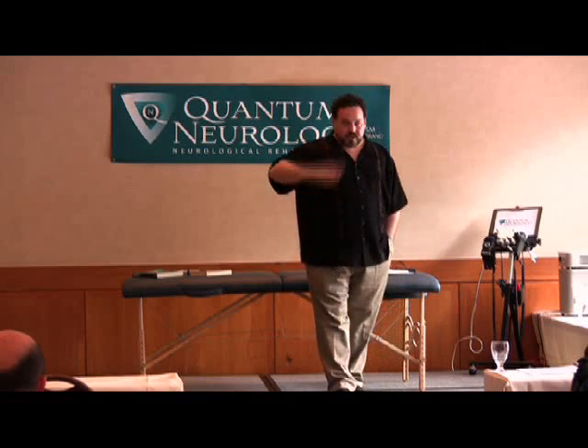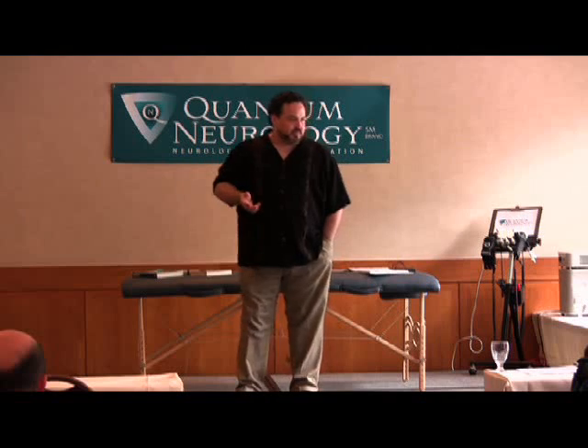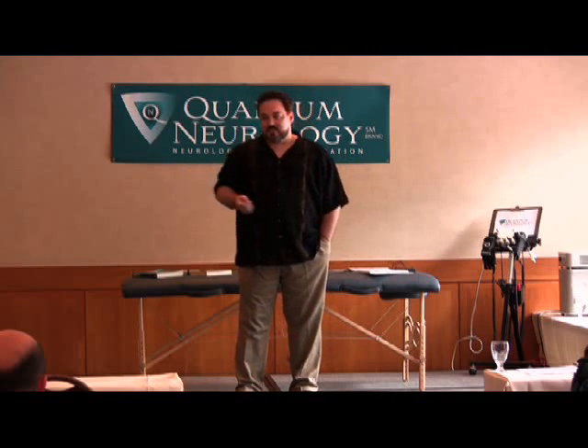Also, with what we're doing in quantum neurology, we have about 100 case studies documented so far that are being processed and edited at the moment, all of them using the GRT light. We have a lot of success using the GRT light.